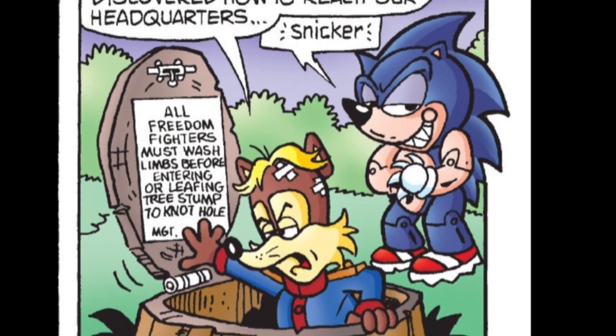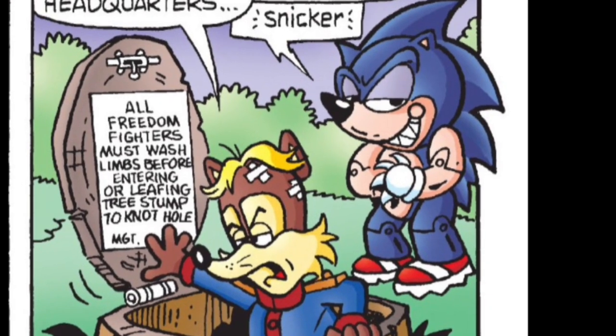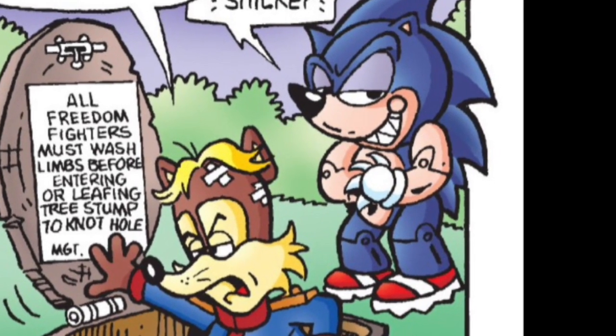This is the face of someone who's about to give Antoine a massive wedgie. And the poor guy doesn't even wear pants.